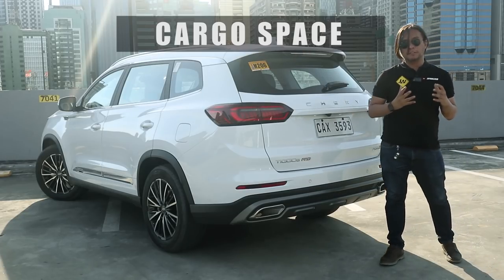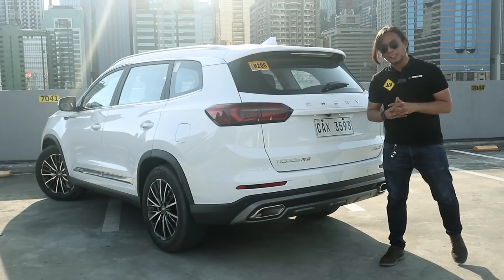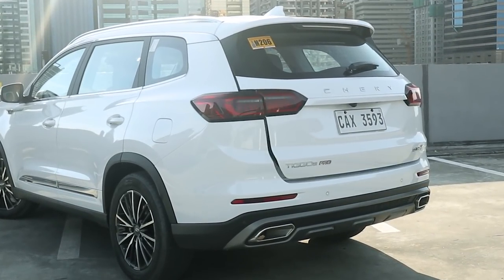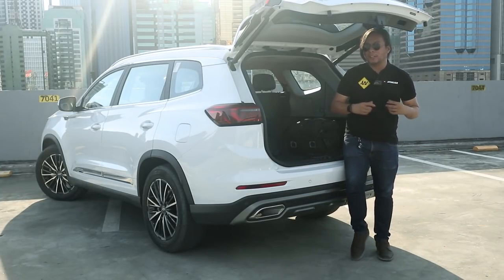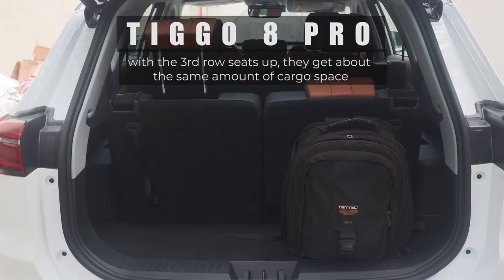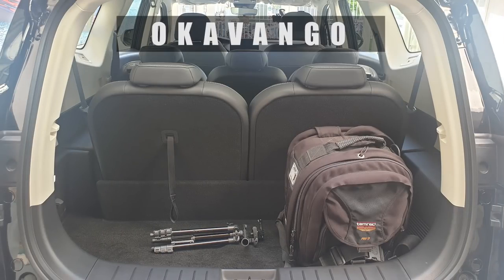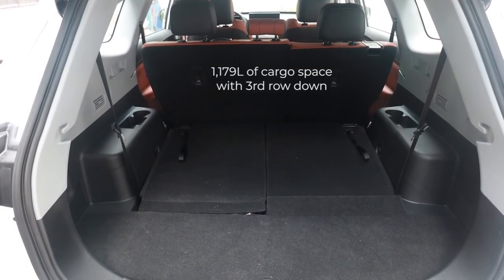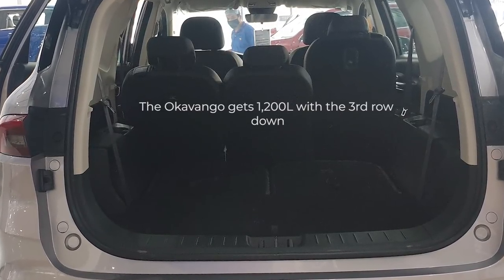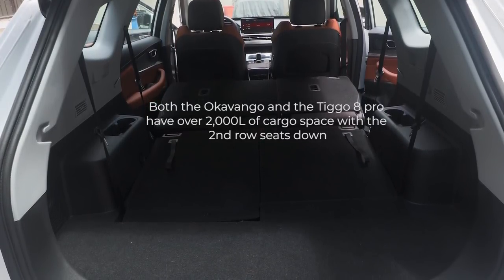The Tiggo 8 Pro comes with a power liftgate — you don't even have to press any buttons to open it, you just have to stand behind it. That may look gimmicky, but if you're carrying groceries it would definitely come in handy. Cargo space is about the same as the Okavango. With the third row up you get a certain amount of space; fold the third row down and you get more; fold the second row down and you get the maximum cargo area.